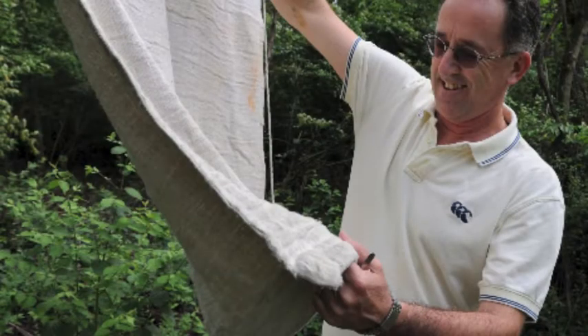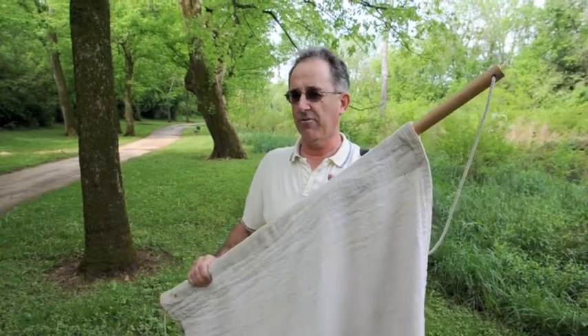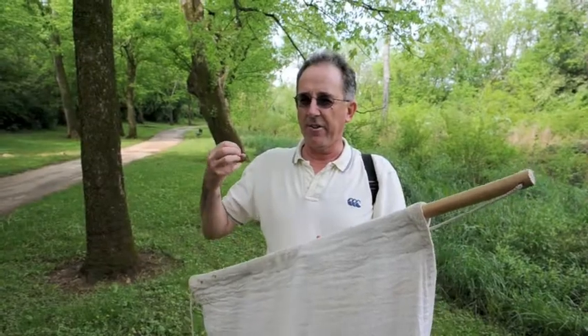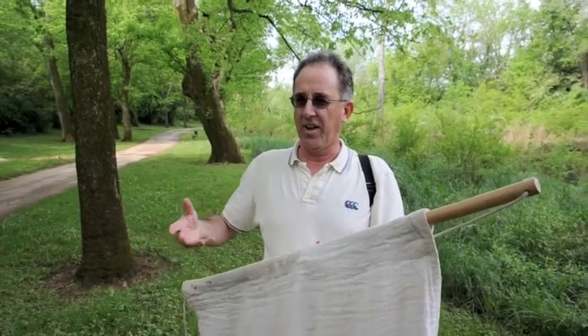So this is what we call a drag cloth — it's a metre square of corduroy, and we drag that through the forest behind us. That's our main technique for figuring out the abundance of ticks at different times of year.